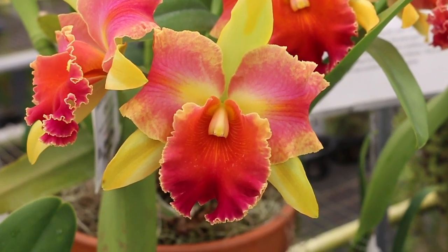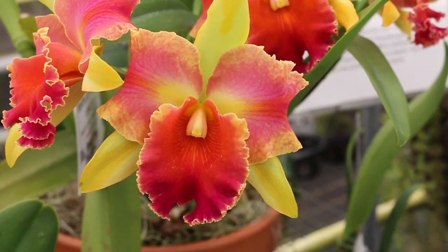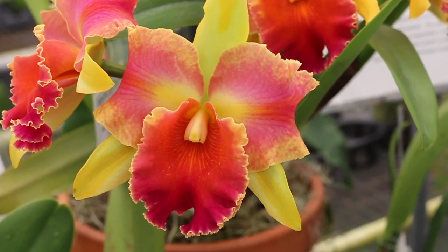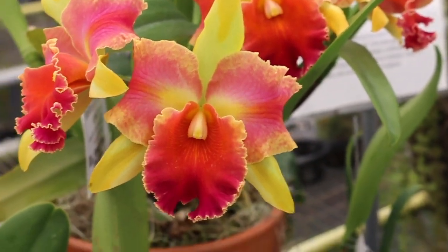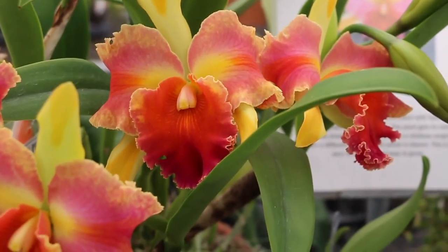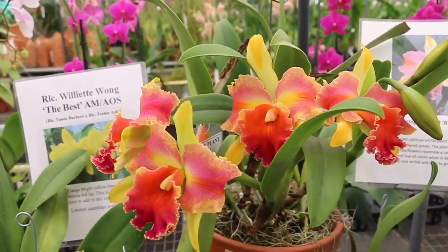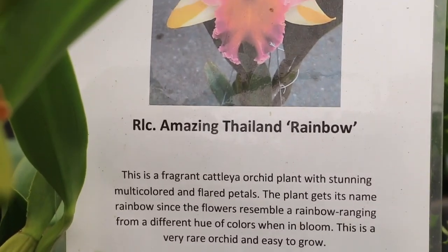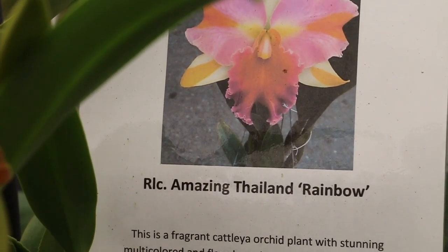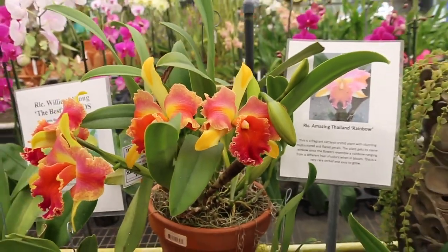This one just pulls you in, and this is one that I actually have — I have this same clone, and mine is about ready to bloom but hasn't opened up. I was going to do a video on mine, but it pales compared to this plant. This plant currently has four open blooms. As you can tell from the tag, this is Amazing Thailand, and the clone is Rainbow. This plant has a lot of flowers on it and the flowers are really nice — I just love the flaring.